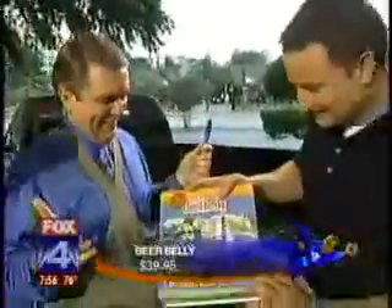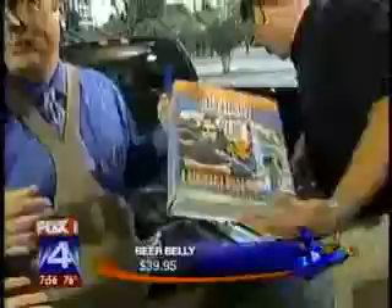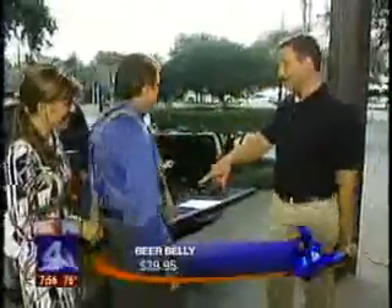Is this meant for smuggling it into the stadium? I love the picture on the box because the guy is totally ripped, but yet is wearing the Beer Belly. I don't know if you'd actually be allowed in the stadium with this, but you can definitely have it in the parking lot. These are tailgating products. Beer Belly is $39.99.